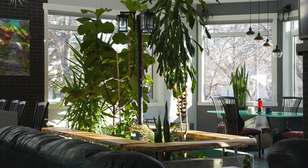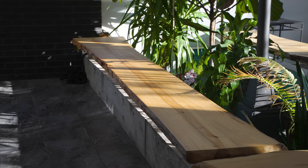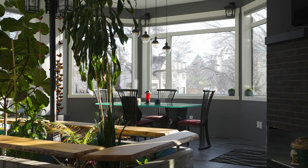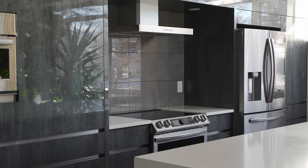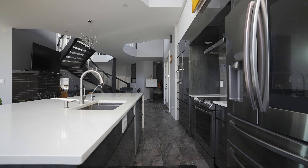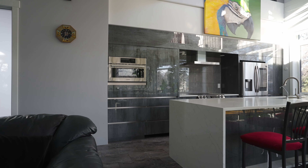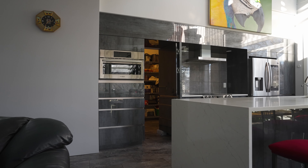On the main floor, the design has been done in a way that from different angles, at different times of the day, or with different lights on, every time you get a different view. It never gets boring. There is also the beautiful indoor garden located right between the kitchen and the dining room area.